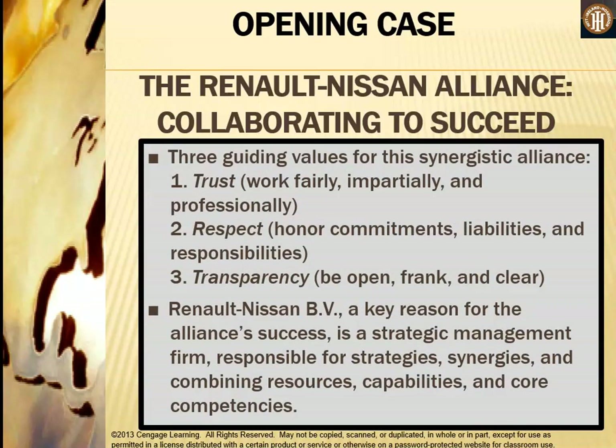There are three guiding values for this synergistic alliance: trust, where firms work impartially and professionally; respect, where firms honor their commitments and individual liabilities and responsibilities; and transparency, where each firm is open, frank, and clear with the other. Renault-Nissan BV is a key reason for the alliance's success — a strategic management firm responsible for strategies, synergies, and combining resources, capabilities, and core competencies.